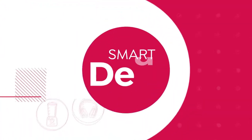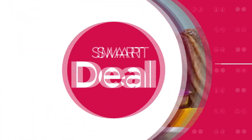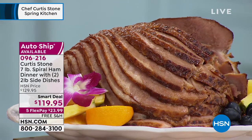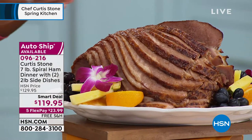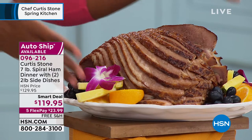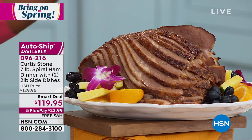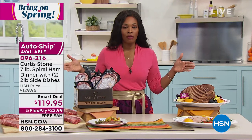Maybe you're thinking about the holidays — Easter is coming and you want a ham. How about the entire dinner? We've got your seven-pound spiral cut ham dinner. It comes with a beautiful ham, a glaze mix, two pounds of creamed spinach, and two pounds of mashed potatoes. Your entire dinner is already done for you, it's a smart deal with free shipping and flex pay.